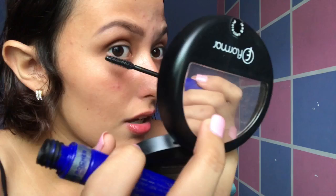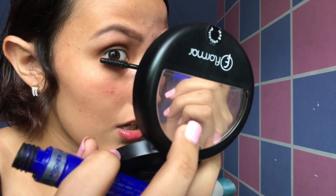Finally, I have this length mascara for the lower lashes. And there you go — so natural, so beautiful.